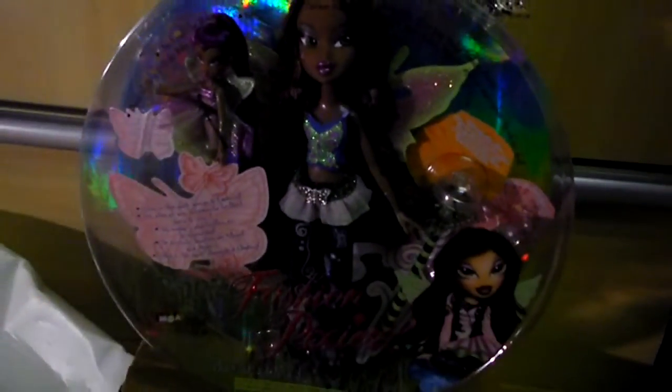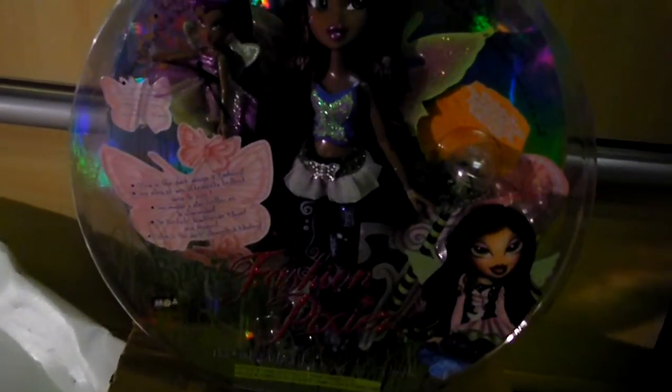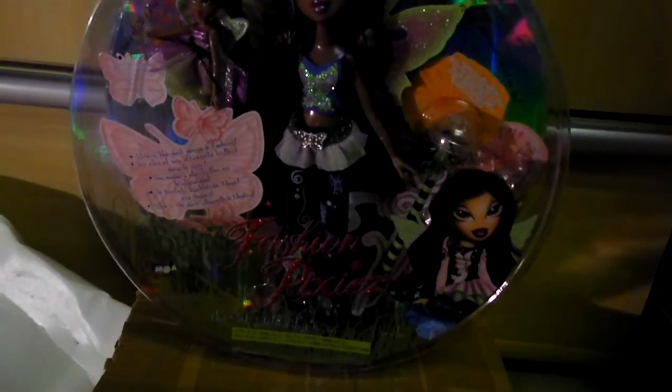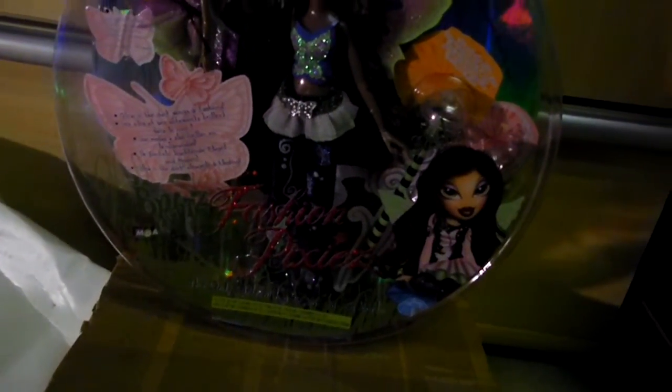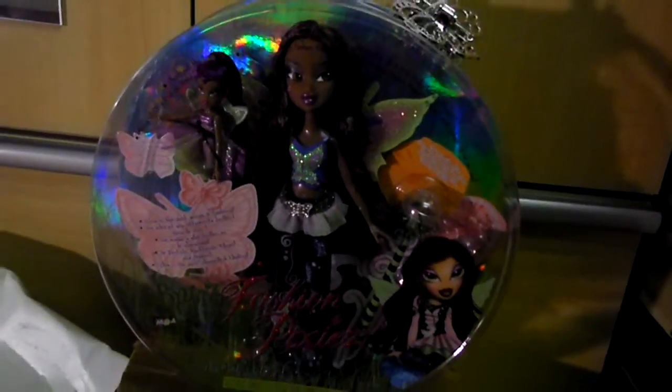Oh my goodness! It's Fashion Pixie Sasha! I've always wanted her and now I got her after many years. She came from Germany for 26 euros. I took my chance and I was the only bidder — so that's really awesome.